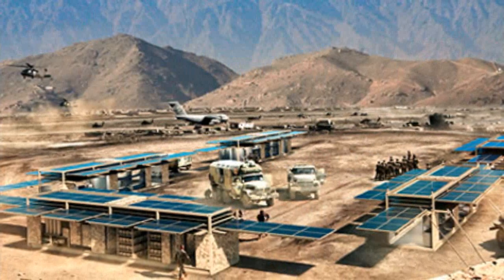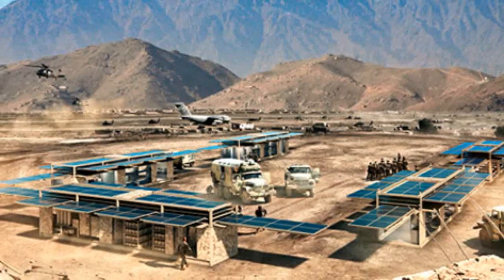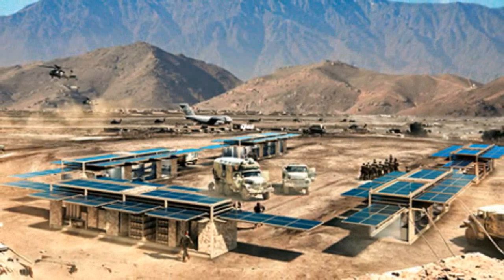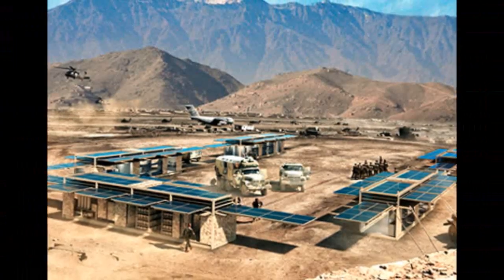Once unloaded, its array of solar panels roll out from their protective drawers, increasing the size of the array to three times the footprint of the shipping containers and the power output to about 400% more than the footprint could generate alone. Power production can start immediately at up to 15 kilowatts.